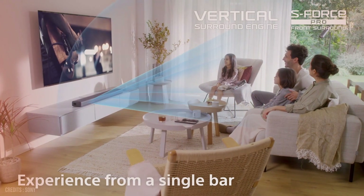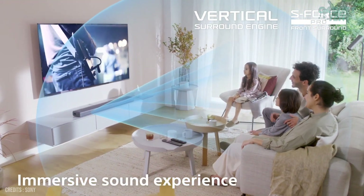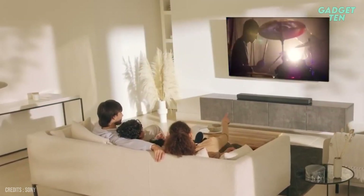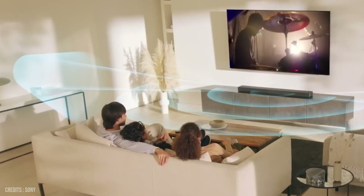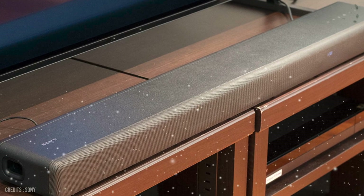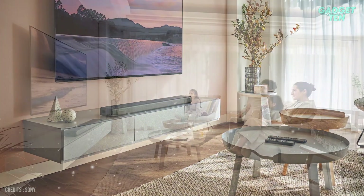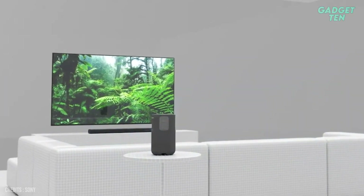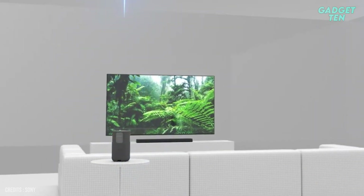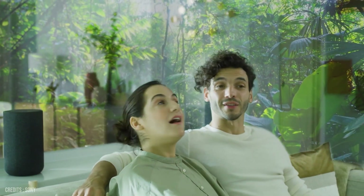One of the standout features of the Sony HT-A3000 is its S-Force Pro Front Surround Technology. This advanced technology creates a virtual surround sound experience, simulating the feel of a movie theater in the comfort of your home. The soundbar also comes with a sleek and compact design that will complement any living room decor. Plus, with a built-in subwoofer, you'll experience deep, powerful bass that will bring your movies and music to life. Overall, the Sony HT-A3000 is a top-of-the-line soundbar that offers a high-quality audio experience with an array of features, making it a great choice for anyone looking to upgrade their home entertainment system.